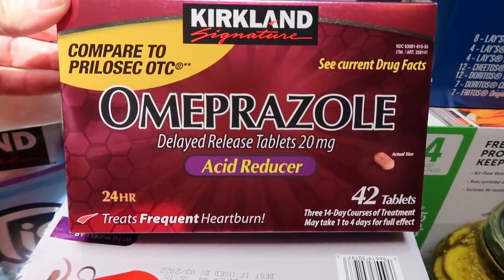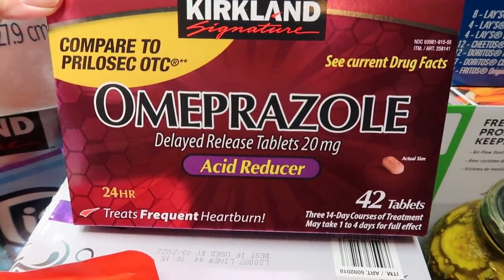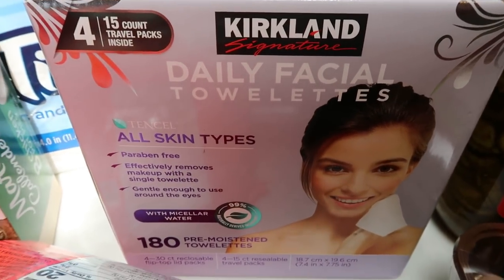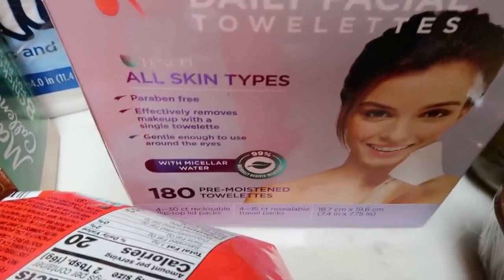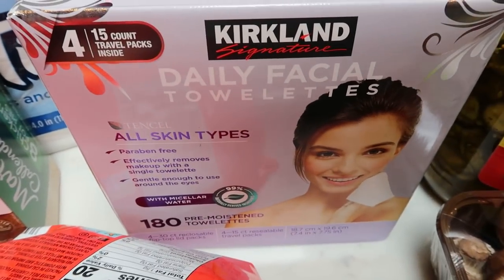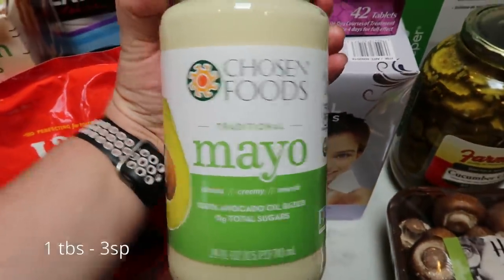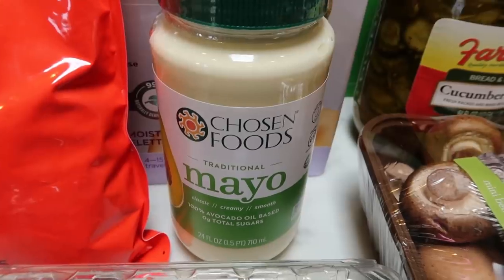Restocked our heartburn medicine — killer price at Costco, $12.99. My husband and I both take one every single day so we go through it quickly. Then these are my very favorite Kirkland makeup remover towelettes — fragrance free, they don't make my skin break out, 180 of them for $12.99 with travel-size packs included. Love those for weekend getaways. And of course I restocked my Chosen Foods mayonnaise — our favorite, best price at Costco.